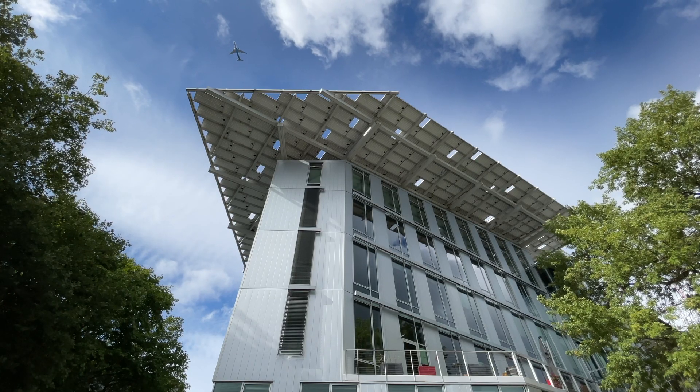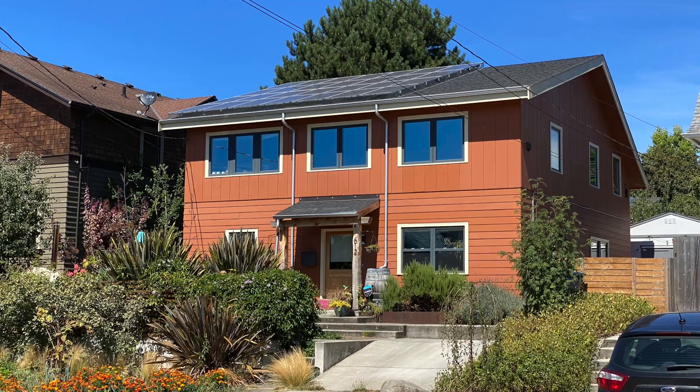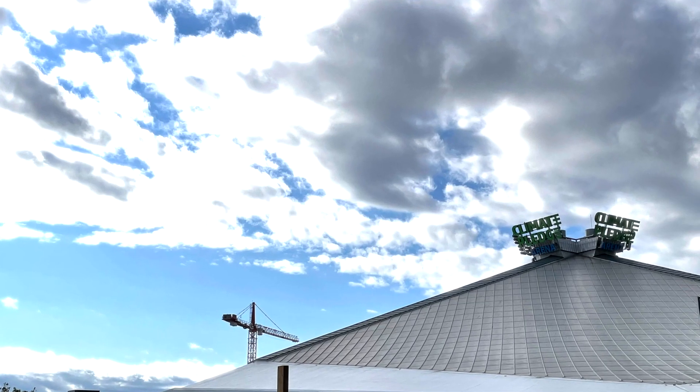But the thing is, I work in a net zero carbon building. I live in a net zero carbon building. I know single family homes can make it to zero. Multi-family homes, schools, offices, even stadiums can make it to zero.